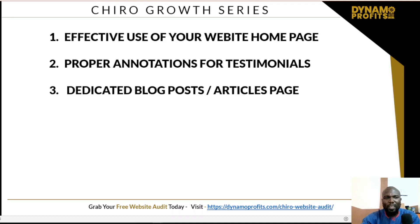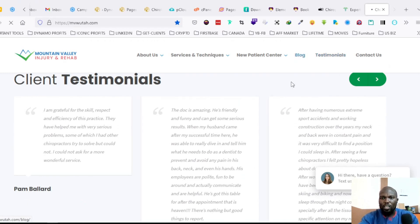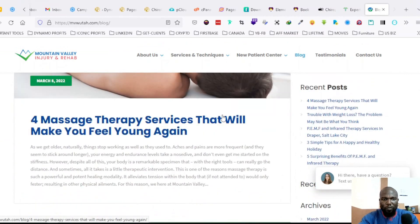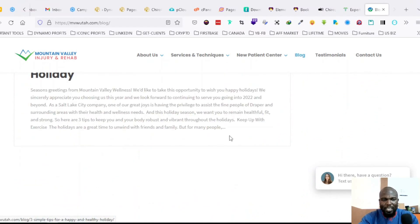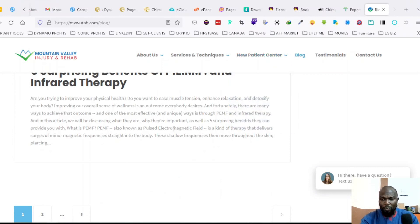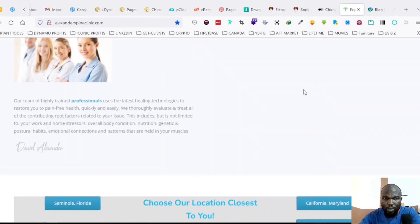The third thing is a dedicated blog posts or articles page. Looking at one website that has a blog — we click on the blog and it shows us a blog page with different posts: 'Massage Therapy Service to Make You Feel Young Again,' 'Trouble with Weight Loss.' This is done properly well. This is exactly what we are talking about when we talk about having a properly done blog page.